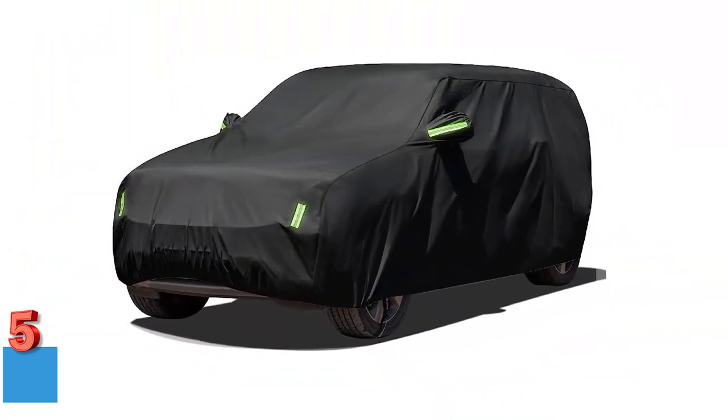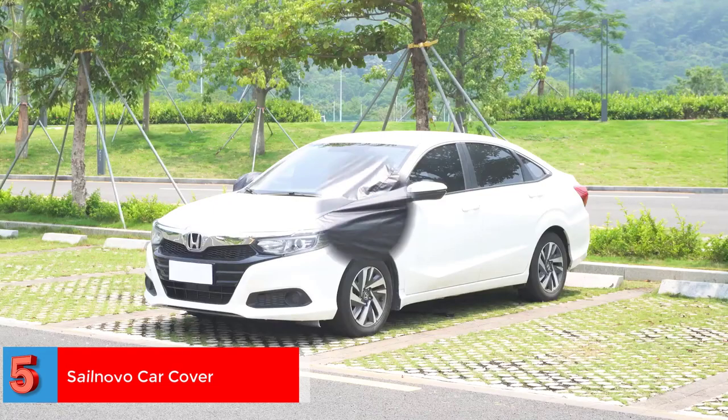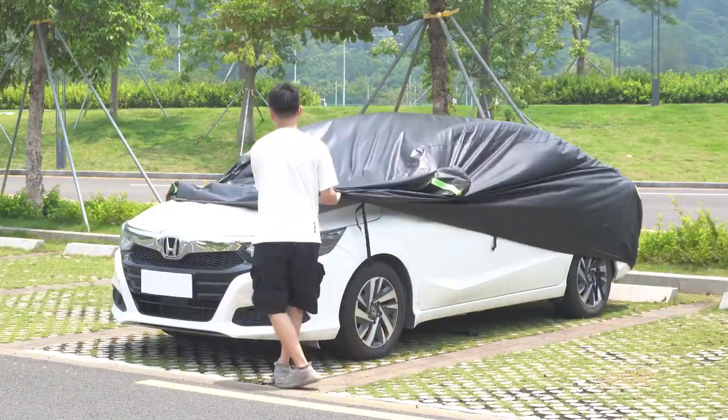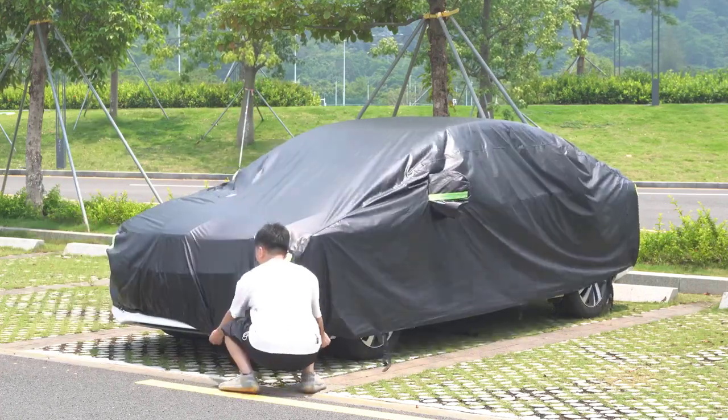Number 5. Best Easy to Install: Solnovo Car Cover. The Solnovo Car Cover's single-layer structure makes it easy to install. It is made of high-density 210T Pony fabric, which is wear-resistant and tear-resistant, has a sunscreen coating, and has a smooth lining.